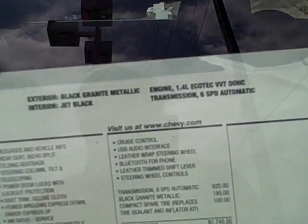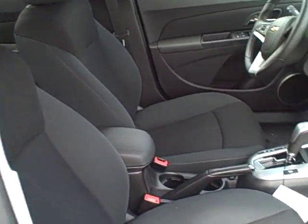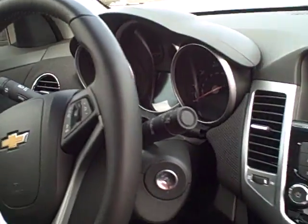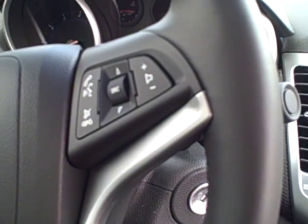It has a six-speed transmission. Inside the car is very spacious and very high tech. That's the steering wheel there. On the left side, that's the cruise control. On the right side, that would be Bluetooth.